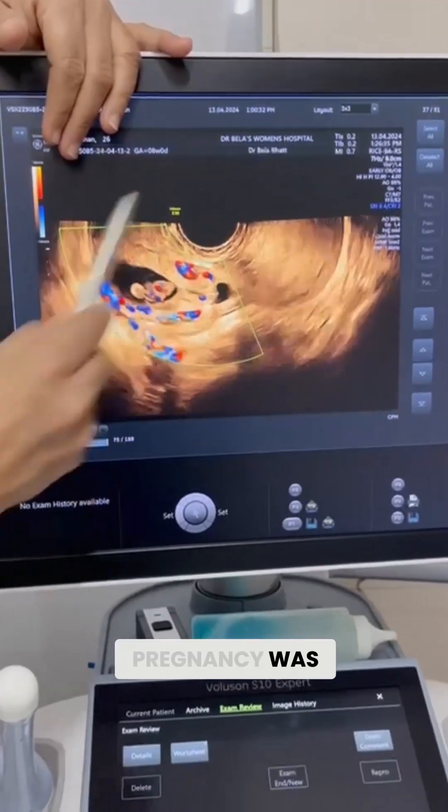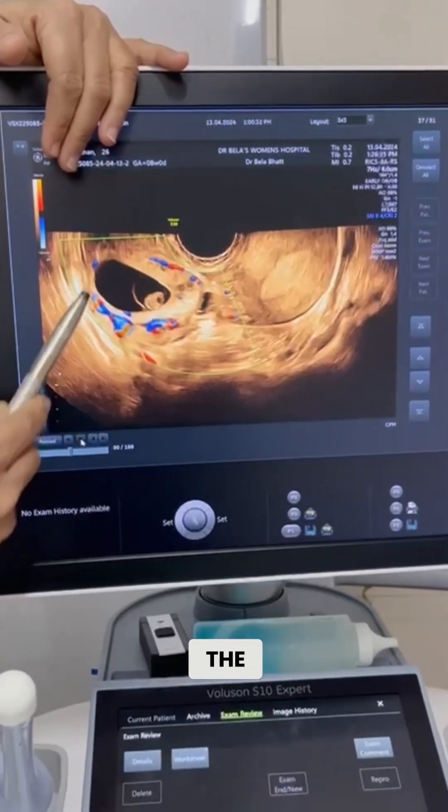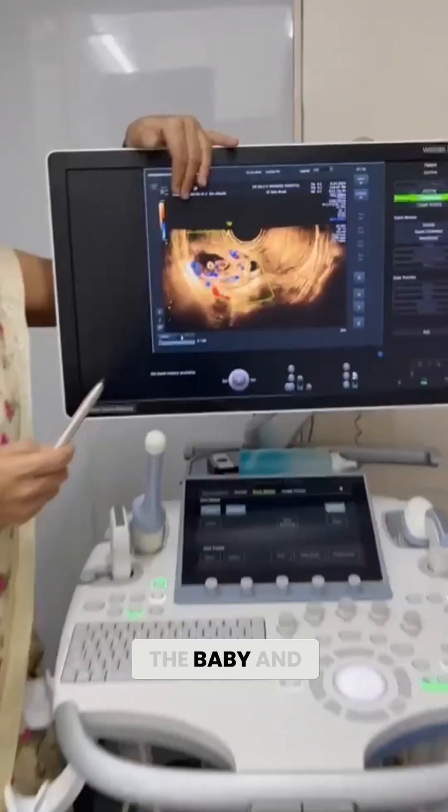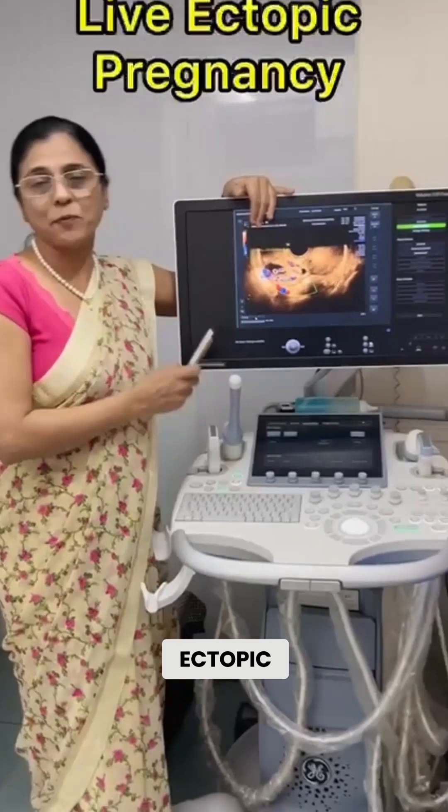The entire pregnancy was outside the uterus, in the right tube. This is the baby and you can also see the heartbeat in the baby. That is known as ectopic pregnancy.